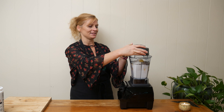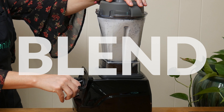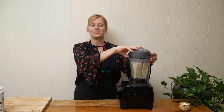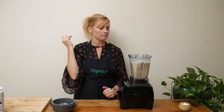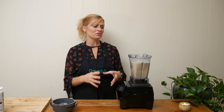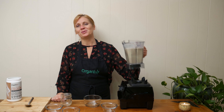Blend up all of your ingredients until you have a smooth, creamy consistency. Once everything is blended up really well, give it a little taste to make sure it's at your desired sweetness. It tastes really good — it's not very sweet, so it really just depends on how sweet you want your pudding to be.